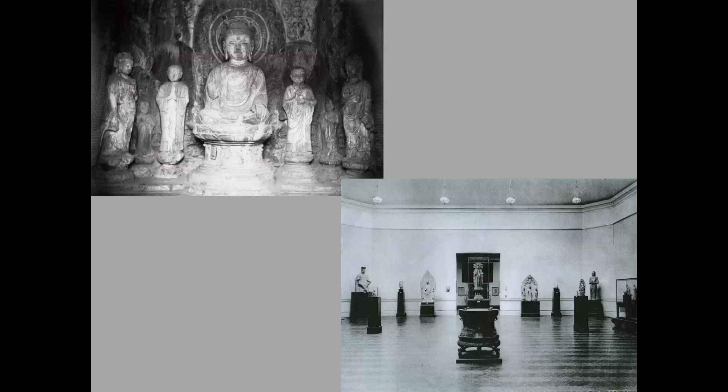In this radical shift, sculptural groups such as you see in a Longmen cave lost their original context, and individual specimens became subjects for a new kind of analytical sorting rooted in Western art historical studies of stylistic change over time. Here you see a group of disparate sculptures of various periods on display at the Metropolitan in 1925.